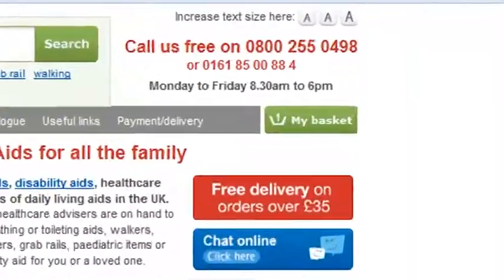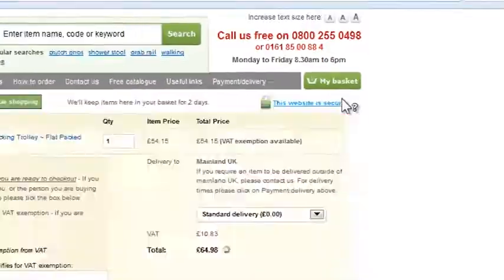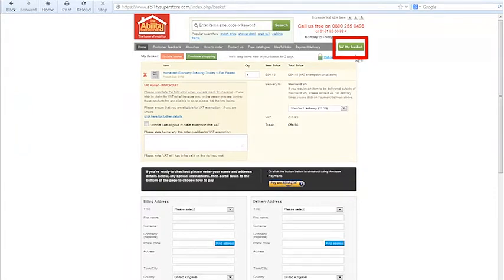When you're ready to check out, just click on My Basket in the top right hand corner of every page, underneath our telephone number.